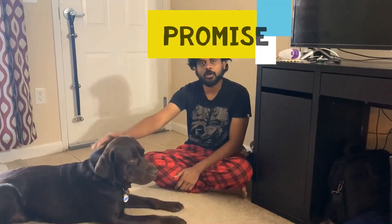Hi, my name is Harish and he is Thora. We will be demonstrating tricks for the AKC Advanced Trick title. The first trick is Handler's Choice, and we have named it 'Promise'.